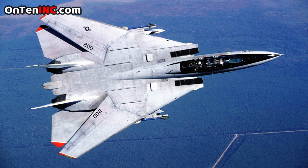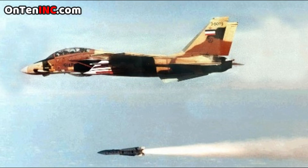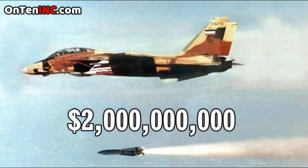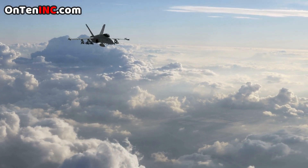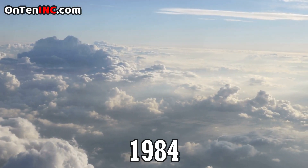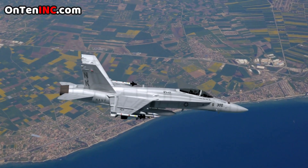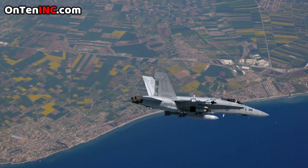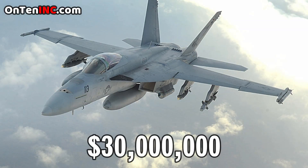If you wanted to buy an F-14 in 1975, you would have to pay 38 million dollars. You might ask why Iran bought 80 of them for 2 billion dollars — maybe they got a discount. Even though the F-18 came to market in 1984 and is like a normal fighter, they still build them to this day and sell them to other countries. The price is about 30 million dollars each.